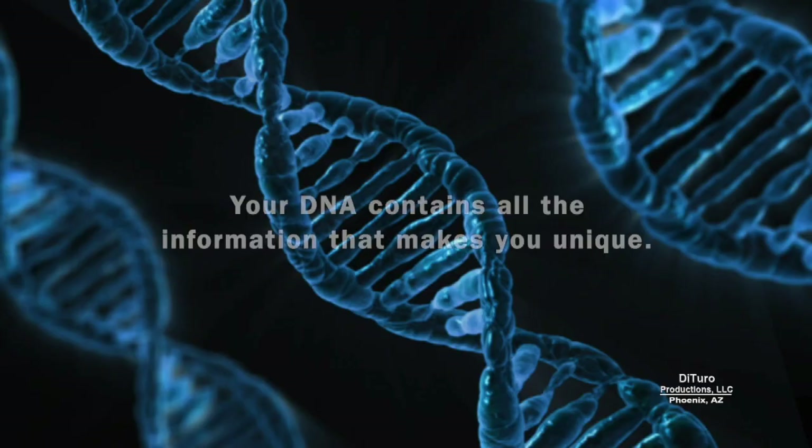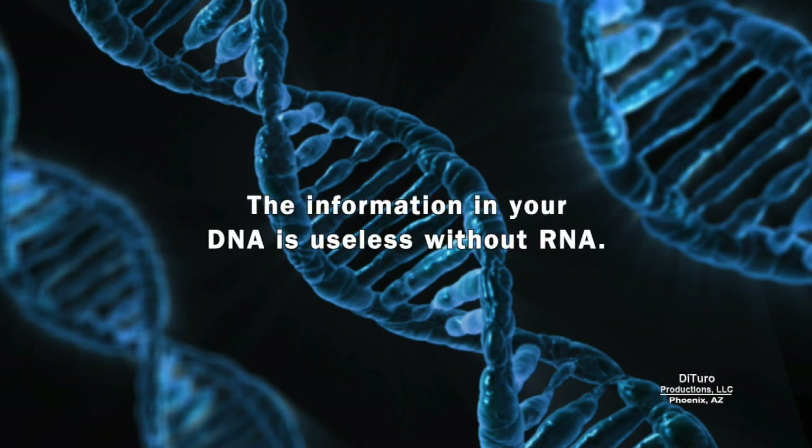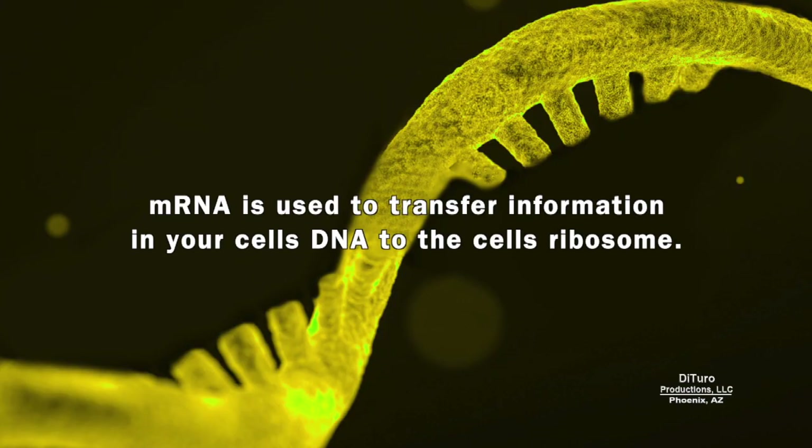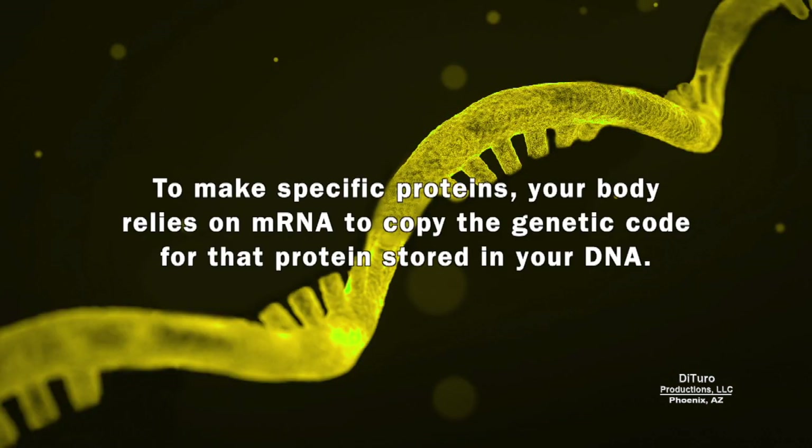Your DNA contains all the information that makes you unique. The information in your DNA is useless without RNA. mRNA is used to transfer information in your cell's DNA to the cell's ribosome to make specific proteins.